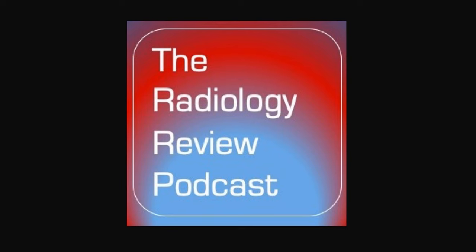Welcome to the Radiology Review podcast, your on-the-go source for radiology education with your host, Dr. Matt Covington, a board-certified radiologist. Please follow the podcast on Twitter at RadRevPodcast, send emails to theradiologyreview@gmail.com, or visit the website theradiologyreview.com.